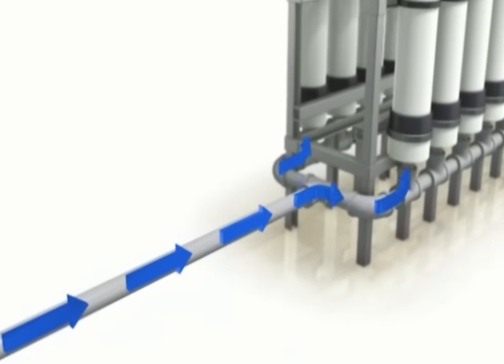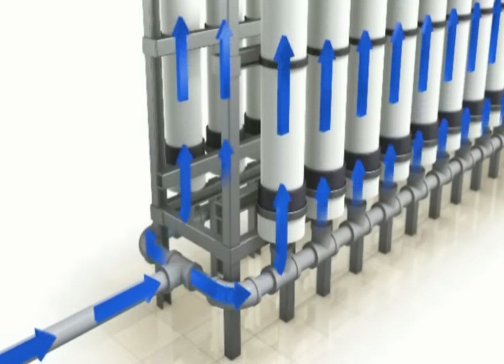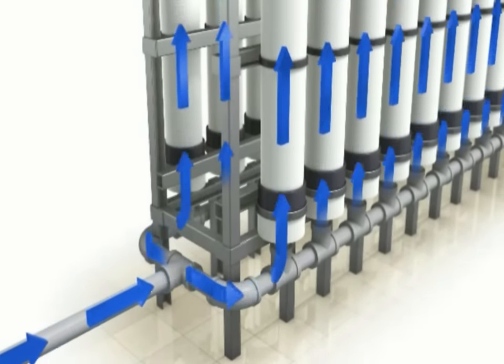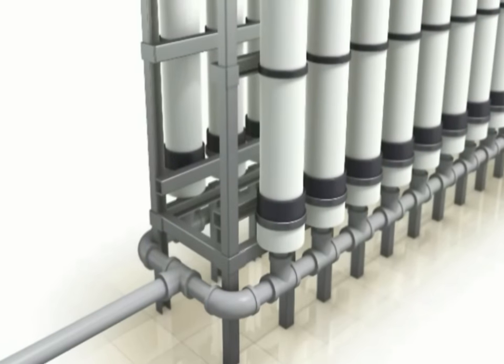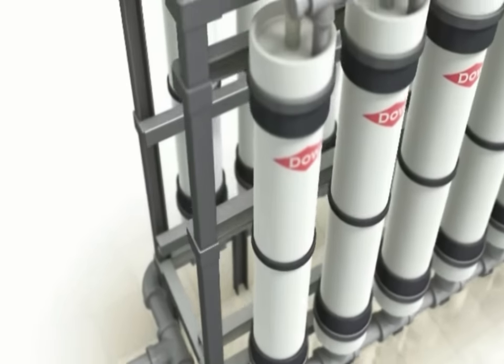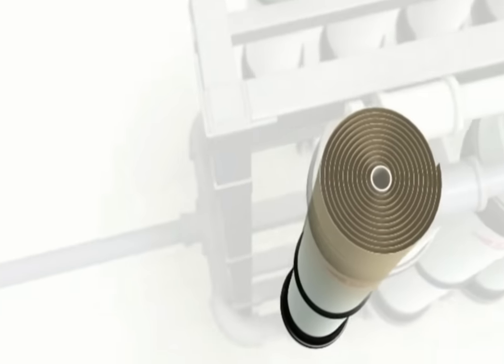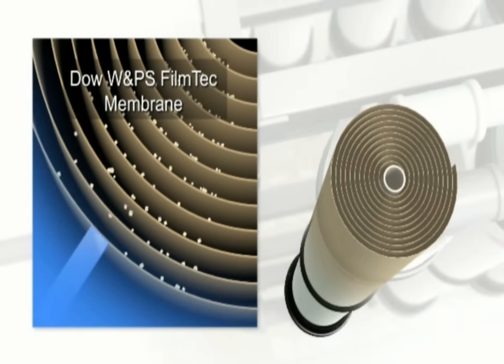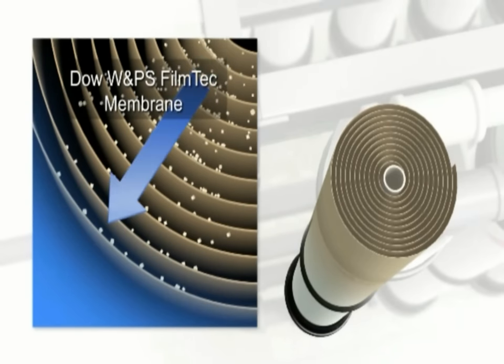The feed pump forces the filtered water into several RO vessels at a pressure of around 80 bars. Inside the vessels, the water is fed through a spiral membrane. This specialized membrane acts like a filter, preventing most salt ions from passing through and allowing the separation of the desalinated water from the feed water.